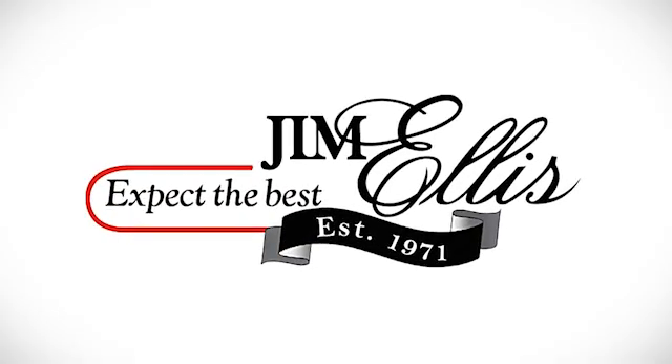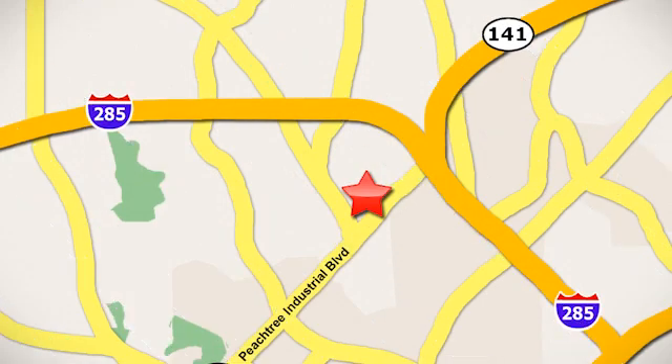Contact Jim Ellis Volkswagen of Atlanta today. Or stop on by. We're conveniently located inside I-285 on Peachtree Industrial.